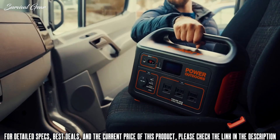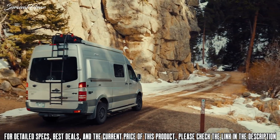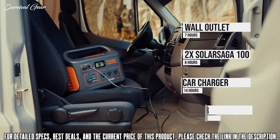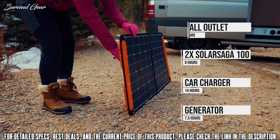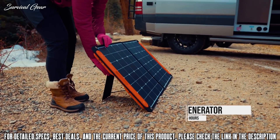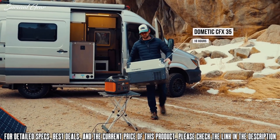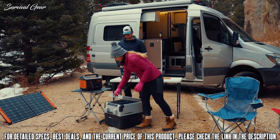Take the Explore 1000 with you everywhere, and you'll never need to worry about running out of power again. Once the unit reaches low power, you can plug it into a wall outlet, car charger, generator, or better yet, try pairing it with our 100-watt solar panels to recharge on the go and completely eliminate your carbon footprint. We've equipped the unit with an MPPT solar charge controller to offer up to a 20% increase in charging efficiency.